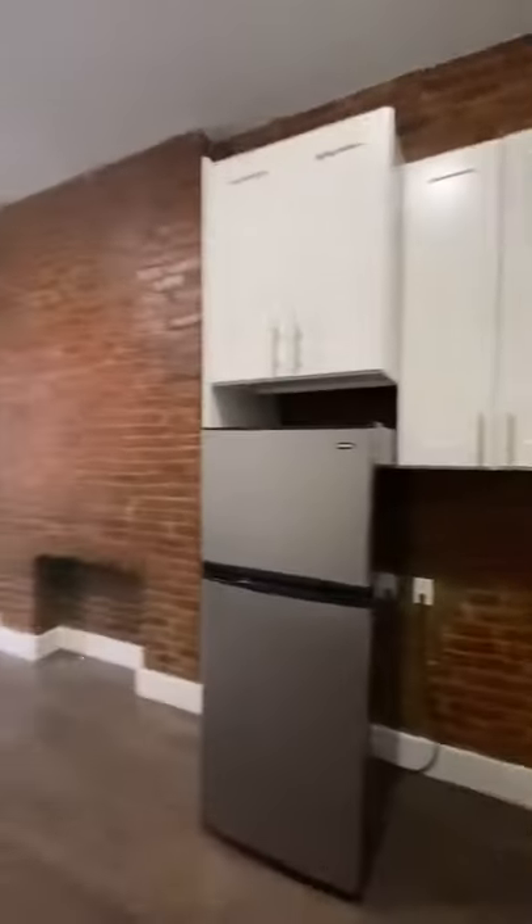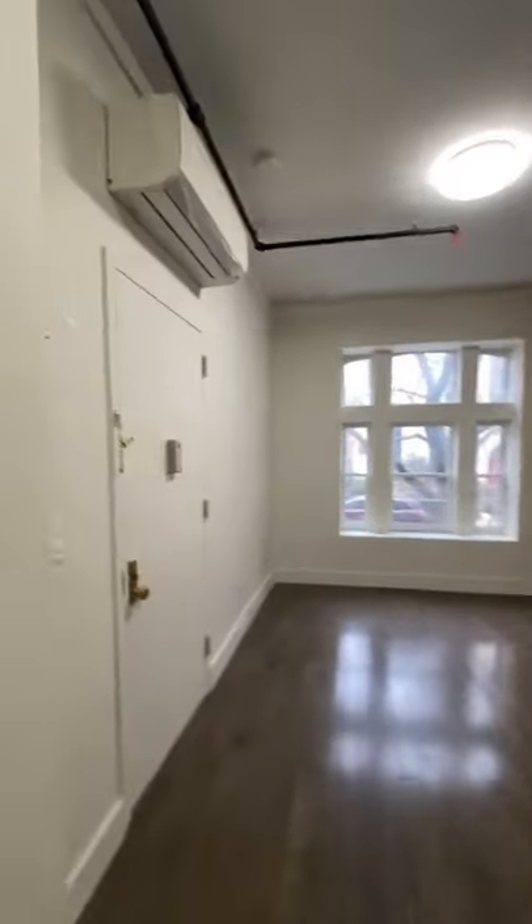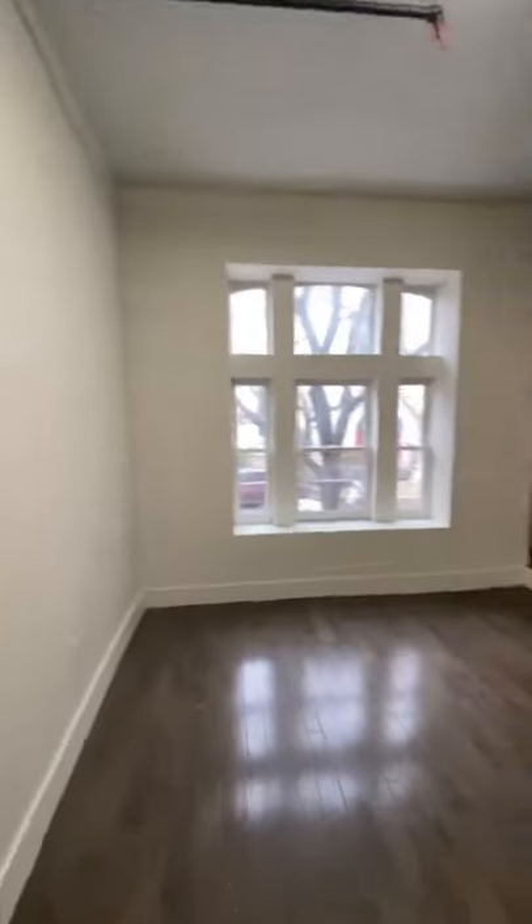A really nice modern kitchen — you even have a dishwasher and a microwave in there with a decent amount of cabinet space. Then you have those windows in front, which are really, really nice, and a split unit heat and AC with really nice hardwood floors.